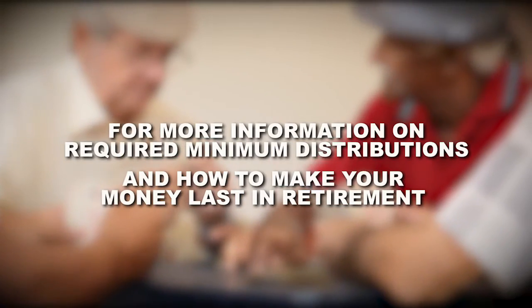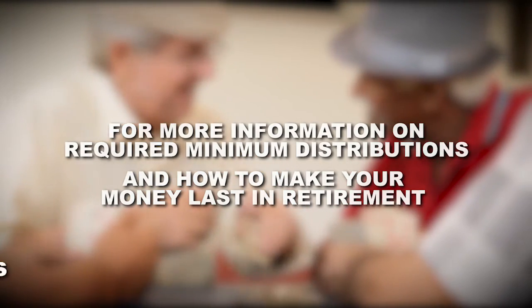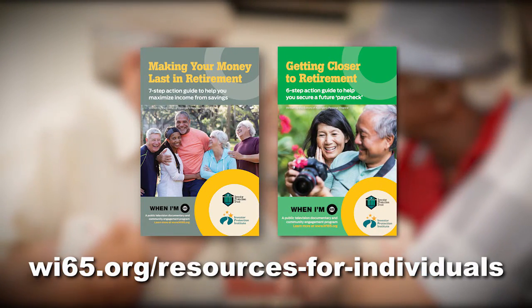For more information on required minimum distributions and how you can make your money last in retirement, visit wi65.org.